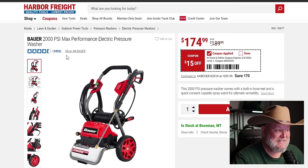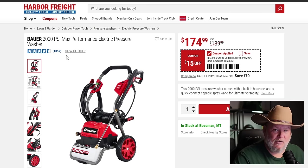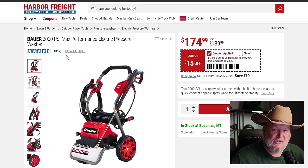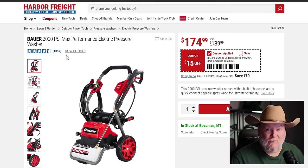We also got the Bauer pressure washer, 2,000 PSI max performance, down from $190 to $175. Spring is around the corner and I'm ready to clean up the shops, the house, the cars. It's not super high powered, but I really like the form factor — you've got a hose reel, a slot for the wand, a hook for the cord, a soap dispenser, and big wheels, easy to cart around.